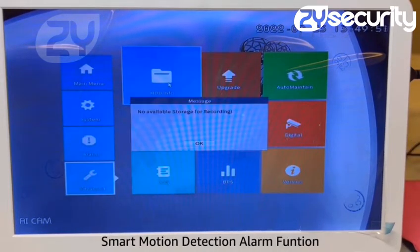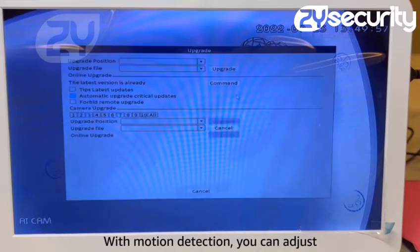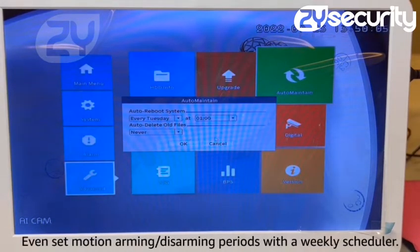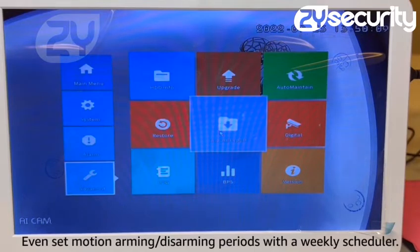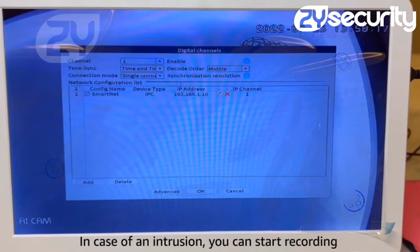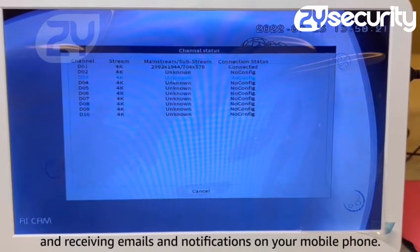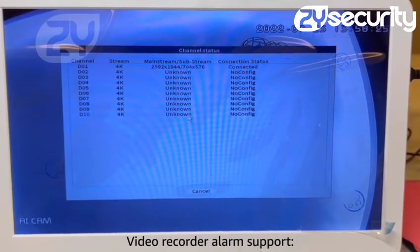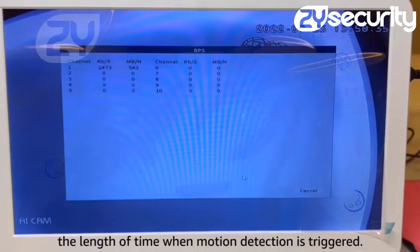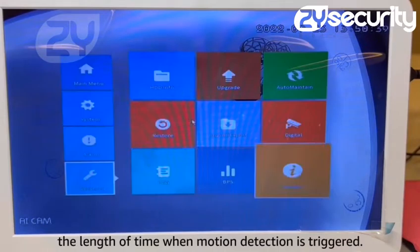Smart motion detection alarm function. With motion detection, you can adjust the detection area and sensitivity for each channel, and even set motion arming/disarming periods with a weekly scheduler. In case of an intrusion, you can start recording and receive emails and notifications on your mobile phone. The buzzer in the recorder will beep and allow you to set the length of time when motion detection is triggered.